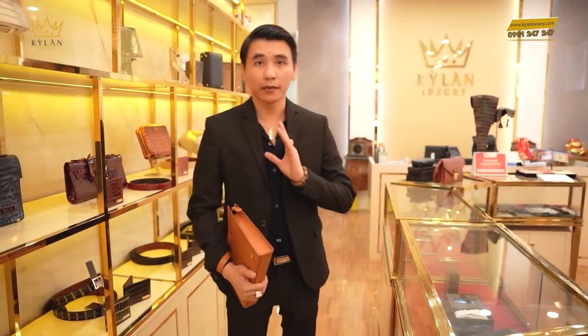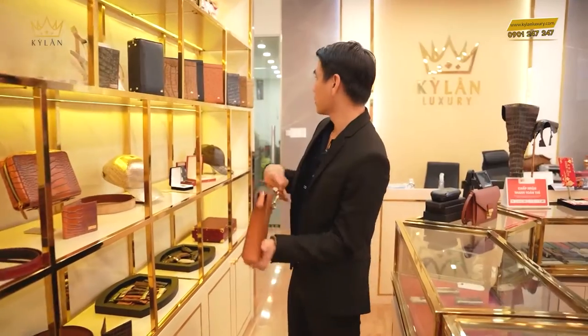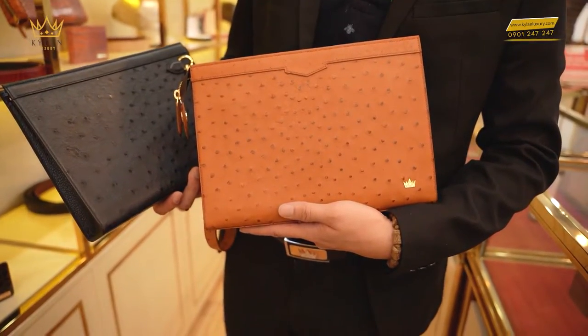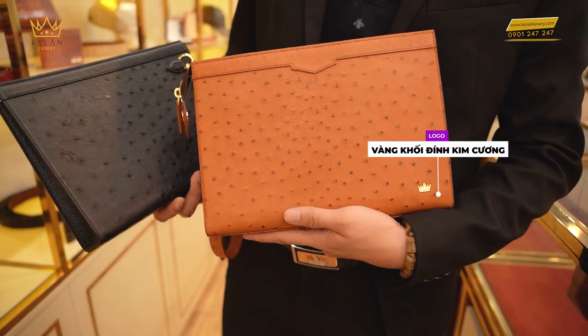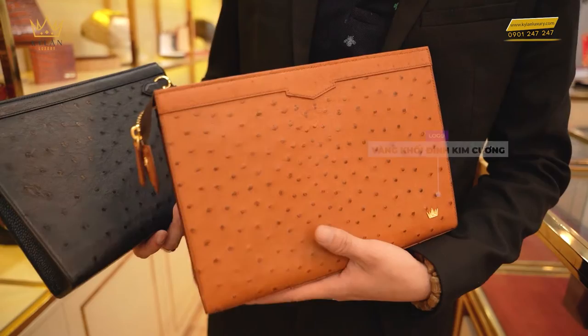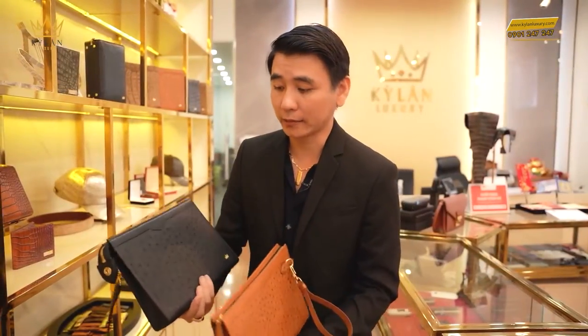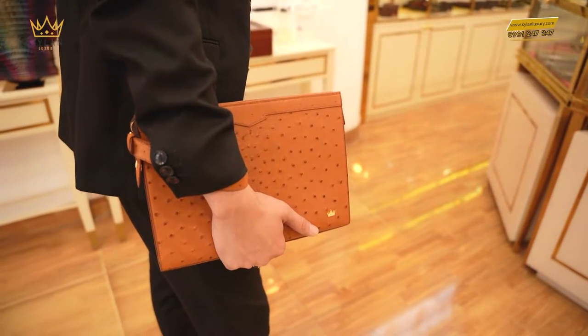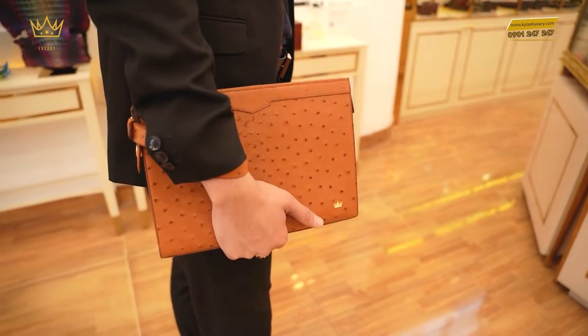Sẵn tiện thì Kỳ Lăng cho sự so sánh luôn. Có 2 màu đây trong clip này, và có nhiều màu khác nữa tại showroom Kỳ Lăng Luxury, cũng như trên website của Kỳ Lăng Luxury. Và Kỳ Lăng nhận làm những kiểu độc quyền theo yêu cầu. Kỳ Lăng sẽ cùng đồng hành với quý khách để design, thiết kế những mẫu độc quyền, độc bản cho quý khách luôn.